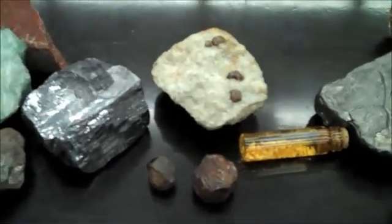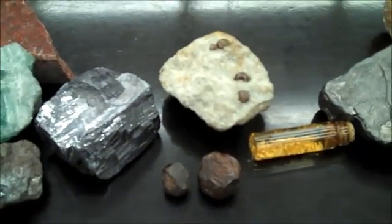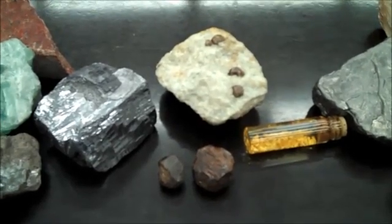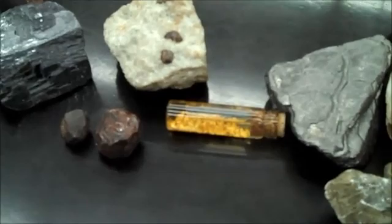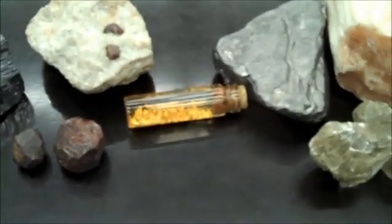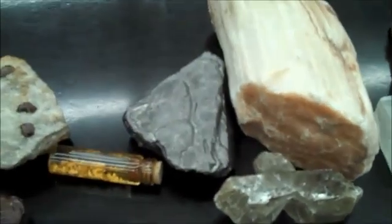Garnet looks like little footballs — it has good crystal form, is usually wine colored but can be green, and is very, very hard. Gold is buttery yellow — this sample is gold foil in alcohol and water. Graphite is gray and greasy.